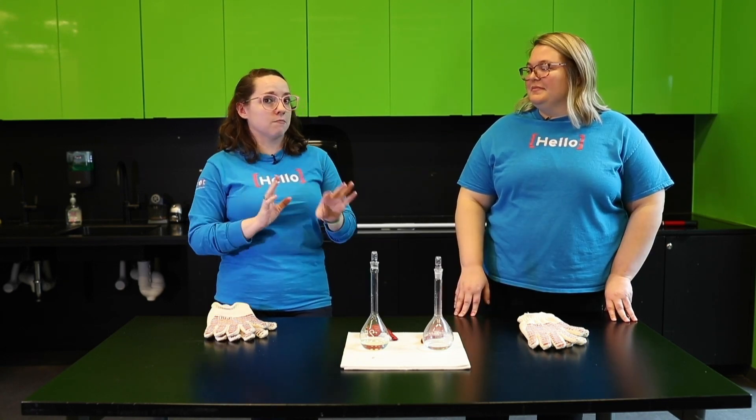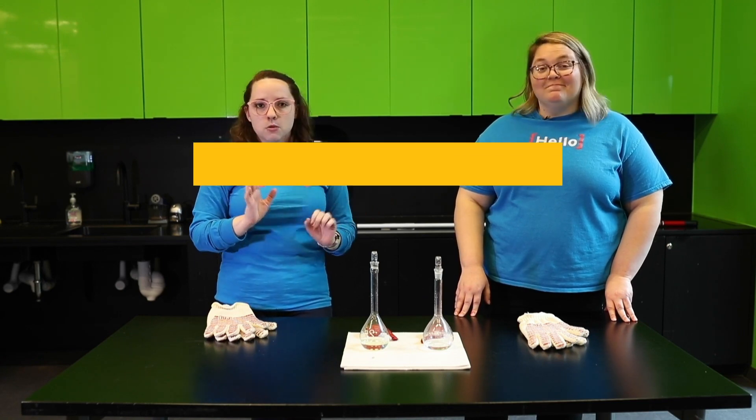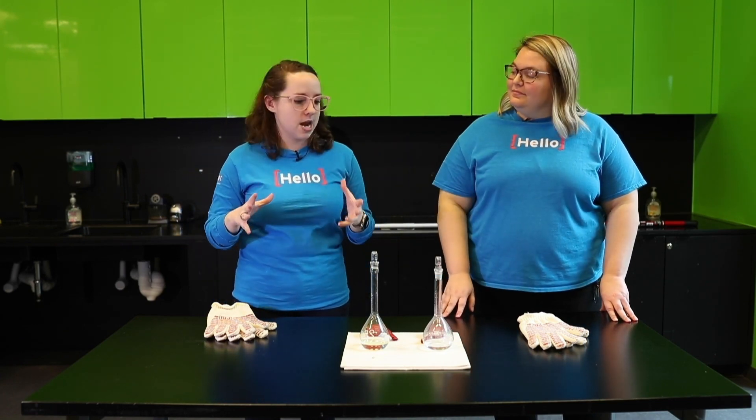In order to change states of matter we can do a couple of different things. In chemistry we have what we call physical changes and chemical changes. Chemical changes are really interesting because they do a couple of bizarre things.